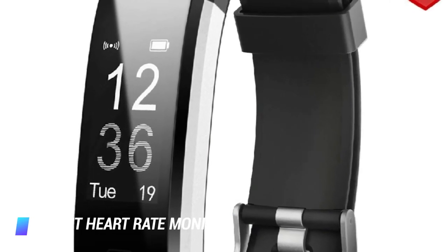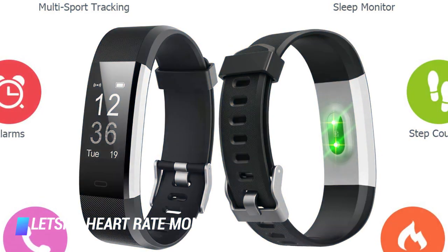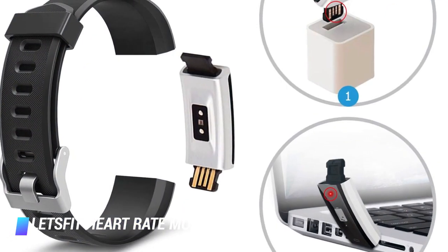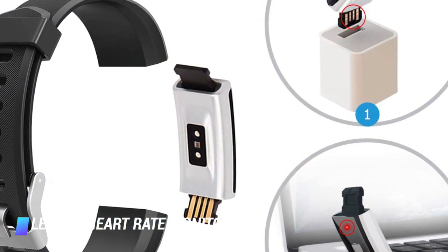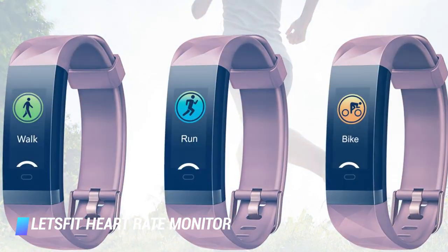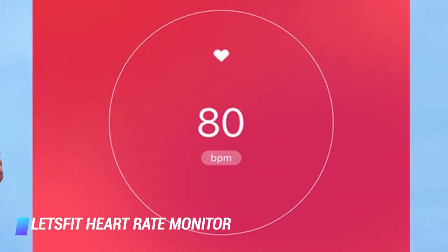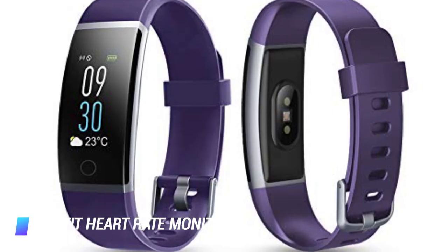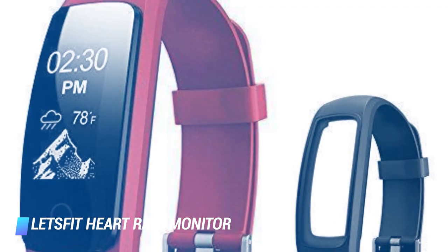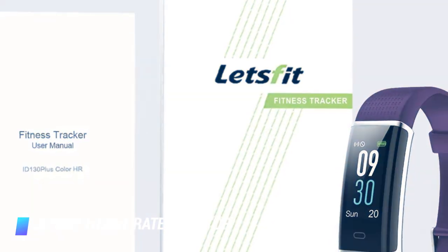Coming in at number 2: the Let's Fit heart rate monitor. This is an activity tracker watch built to perform as a pedometer, step counter, sleep monitor, and heart rate monitor. Its versatility makes it one of the best and most purchased heart rate monitors on the market. The Let's Fit tracker features 14 different sports modes, including riding and running, and offers real-time run stats when connected to your phone's GPS via its mobile application. It also features an IP67 waterproof system, and precisely records the two most significant health data sets — sleep and heart rate — daily, helping us stay motivated all day.